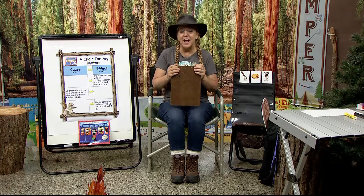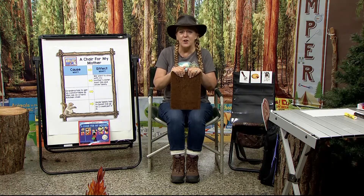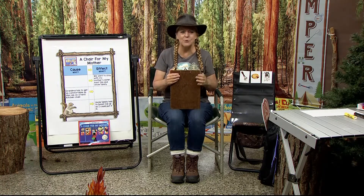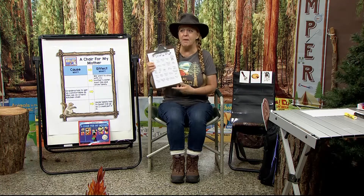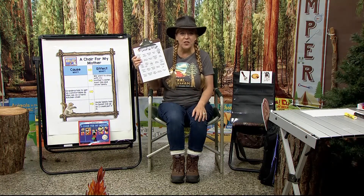And parents, I had a fun idea that you can use for the remainder of summer and maybe even into the school year. Make reading into a fun family bingo game. I've made a bingo card here and you could make one together with your family.